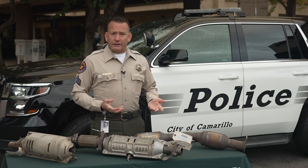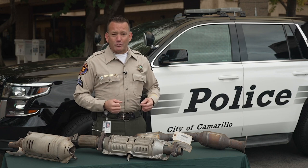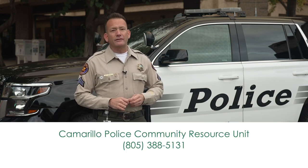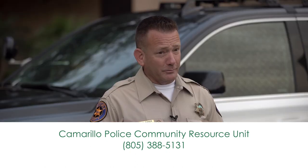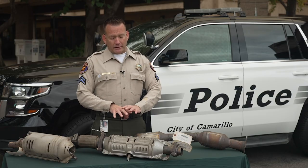To help protect yourself against catalytic converter theft, we encourage you to go to one of the local garages here in Camarillo and have your catalytic converter etched with your vehicle license number, your VIN number, and a sheriff star spray painted onto it. You can contact the Camarillo Police Community Resource Unit at 805-388-5131 and talk to me, Senior Deputy Mike Baker, and I'll give you a list of places to contact to have it etched and spray painted.